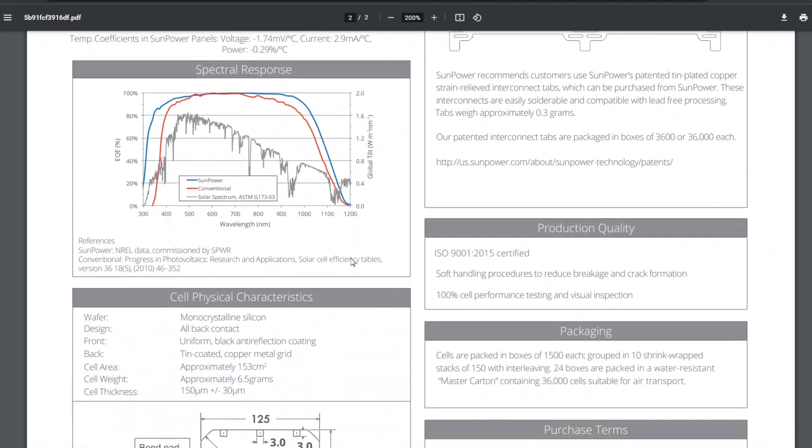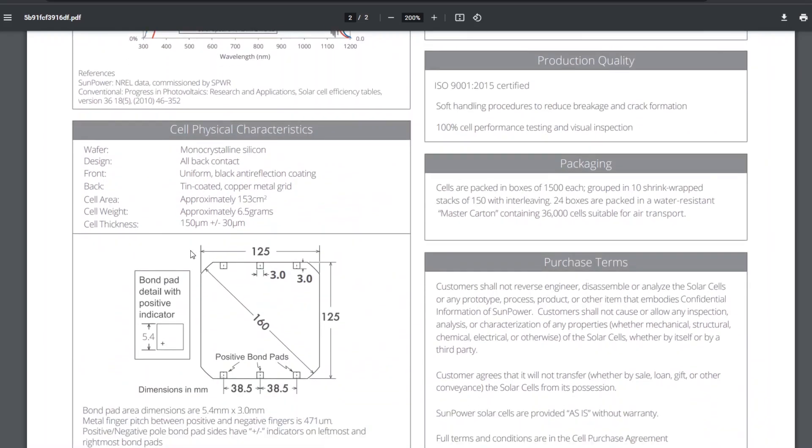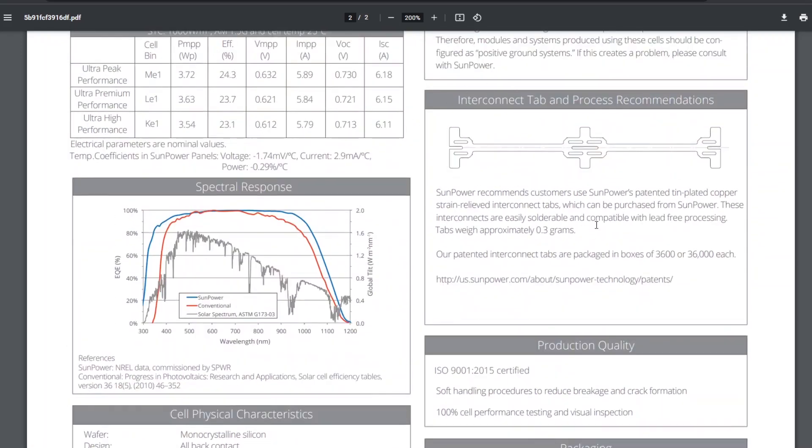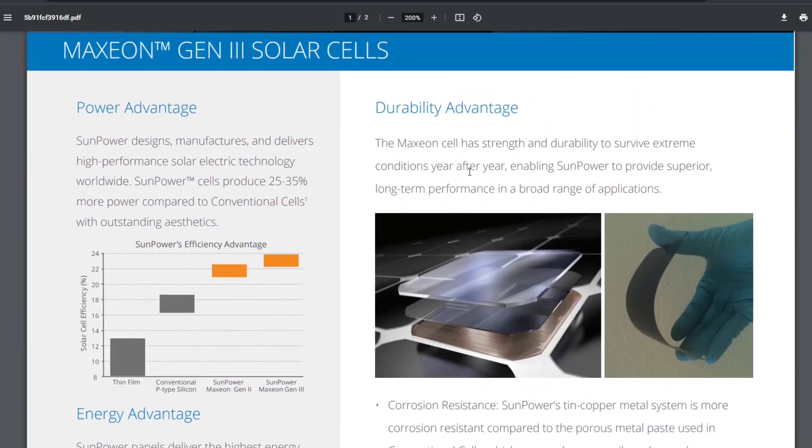You can also see the dimensions of the cell: 12.5 by 12.5 centimeters. You can see the tabs here — they sell these interconnect tabs along with the cells. In the video Aptera put out, you can see they are indeed using these tabs in their robotics assembly line where they're putting the cells together.